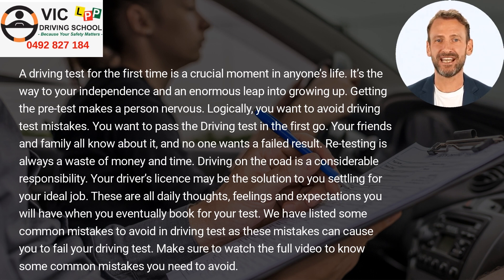Retesting is always a waste of money and time. Driving on the road is a considerable responsibility. Your driver's license may be the solution to settling into your ideal job. These are all daily thoughts, feelings, and expectations you will have when you eventually book for your test. We have listed some common mistakes to avoid in the driving test, as these mistakes can cause you to fail. Make sure to watch the full video to know what you need to avoid.